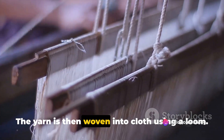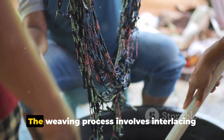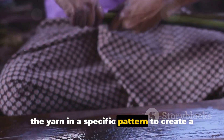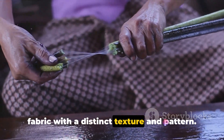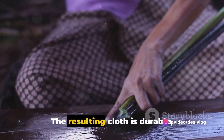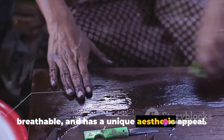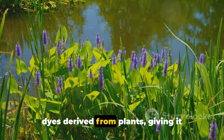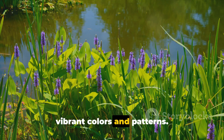The yarn is then woven into cloth using a loom. The weaving process involves interlacing the yarn in a specific pattern to create a fabric with a distinct texture and pattern. The resulting cloth is durable, breathable, and has a unique aesthetic appeal. Finally, the cloth is dyed using natural dyes derived from plants, giving it vibrant colors and patterns.